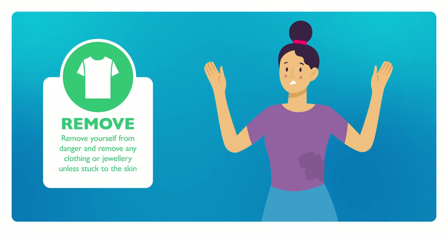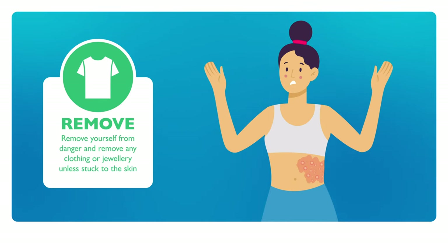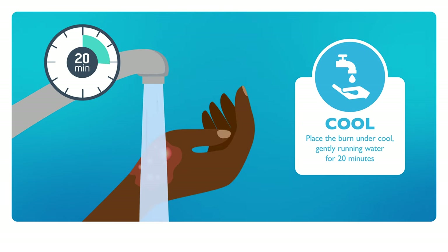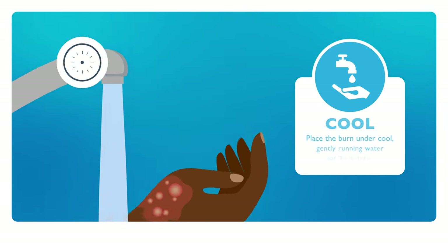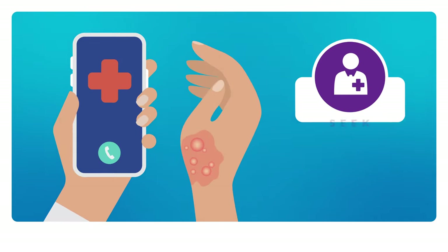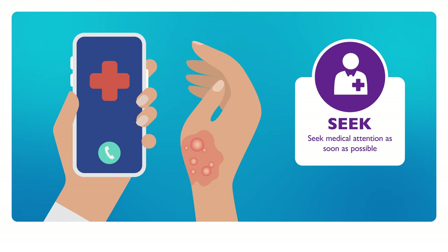If someone is burnt, remove any clothing or jewellery from near the burn, unless it is stuck to the skin. Immediately place the burn under cool, gently running water for 20 minutes. Do not use any ice or ointments on the burn. Cover the burn with a clean dressing or towel, keeping the person warm and comfortable. Seek medical attention as soon as possible.